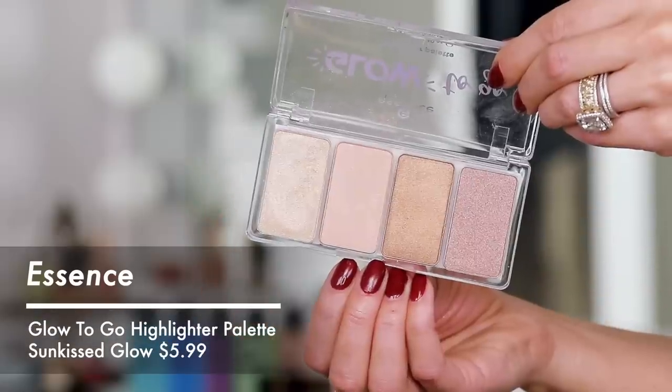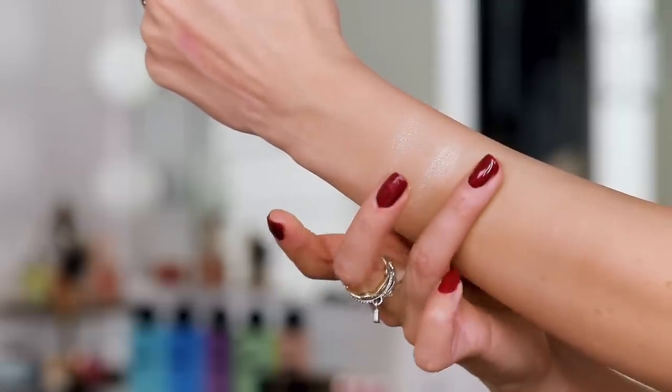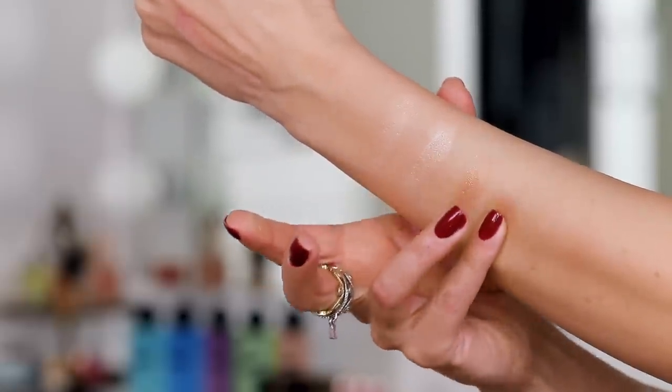We're going to highlight now. I'm going into this Glow to Go highlighter palette from Essence — this is new and I love it. The colors are really versatile and beautiful. You can cater the shades to your skin tone, use lighter shades as eyeshadow, and more bronzy shades on the lid. I always look at palettes like this with that in mind. I'm going to grab a fan brush, and I've been taking my highlighter a little lower and more to the front of the face lately — I'm really loving that look.